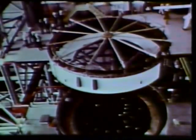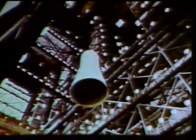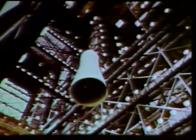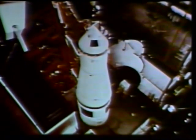The instrument unit, a huge ring more than 21 feet in diameter, houses the complex electronics which guide and control the rocket during flight. The three-section payload, including a model Apollo spacecraft similar to those which will later carry men to the moon, was then placed atop the massive space booster.